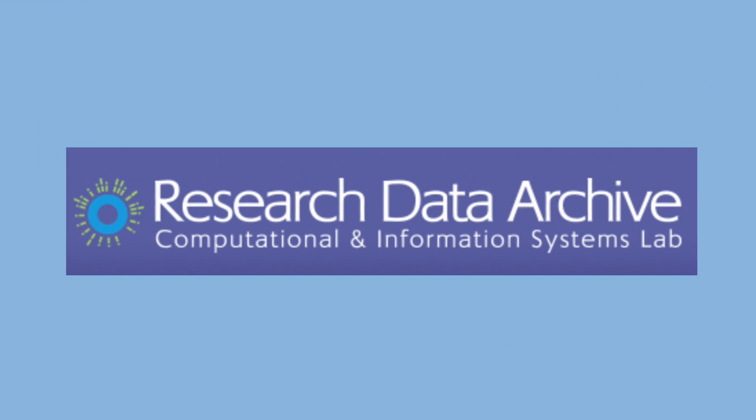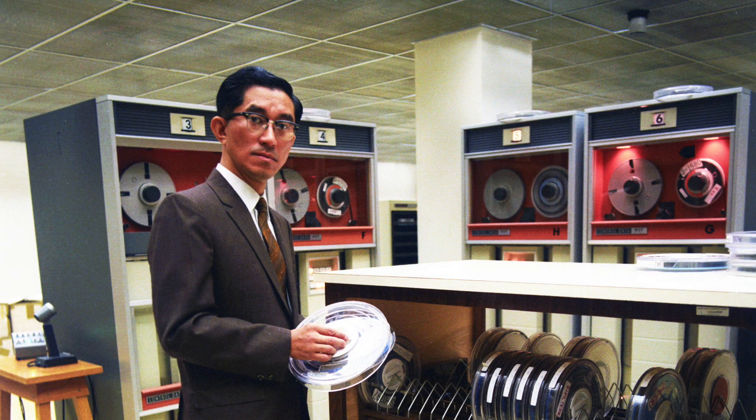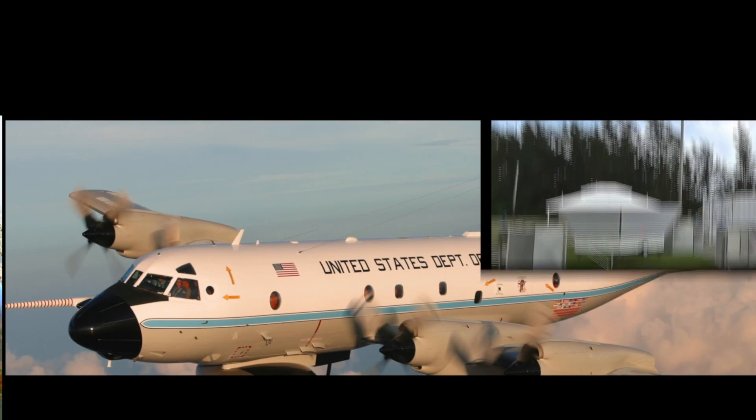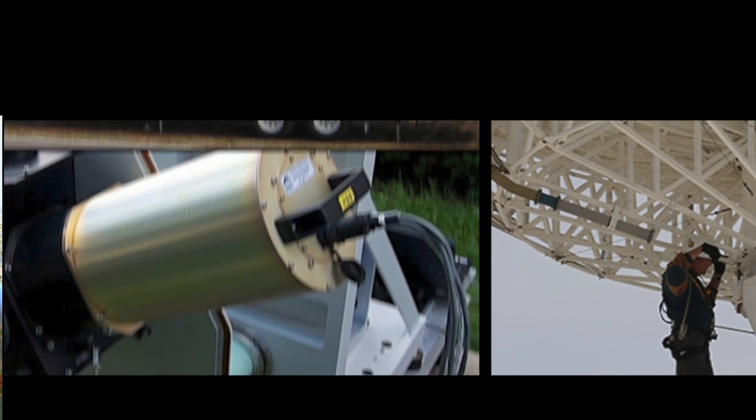The Research Data Archive started at NCAR more than 40 years ago and has been continuously maintained and grown over that period of time. The purpose of it has always been to support research at NCAR — to provide data that NCAR scientists need to validate their research and to build understanding of climate and weather.